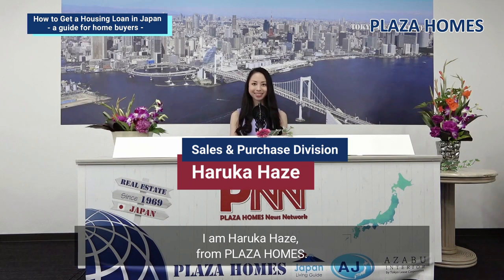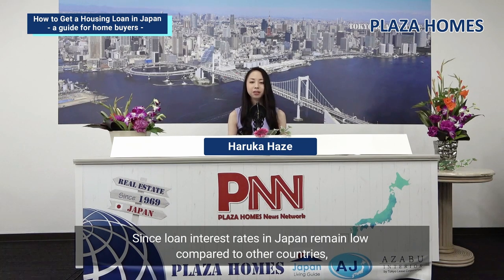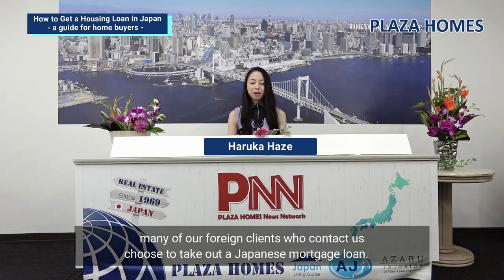Welcome to PNN Plaza Homes YouTube channel. I am Haruka Haze from Plaza Homes. In Japan, foreigners can purchase real estate without restrictions. Since loan interest rates in Japan remain low compared to other countries, many of our foreign clients who contact us choose to take out a Japanese mortgage loan.